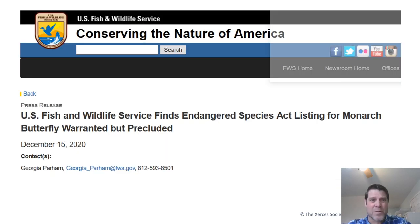Because of this grim news, the U.S. Fish and Wildlife Service considered listing monarchs. They announced just a few weeks ago that the monarch deserves to be on the Endangered Species Act, but it's precluded because they have too many other species they need to address first. That was the decision by the U.S. Fish and Wildlife Service on December 15th.